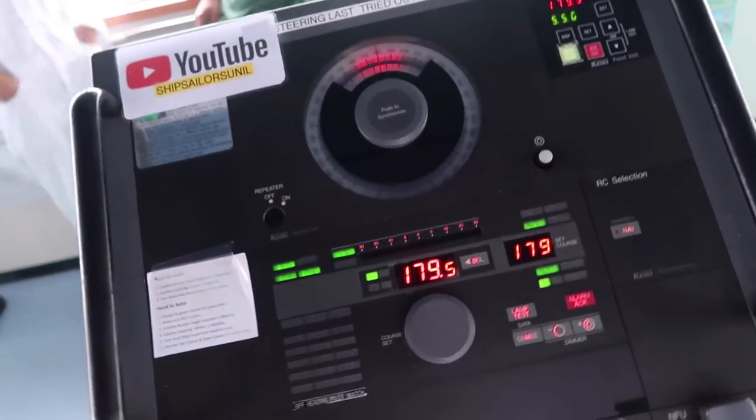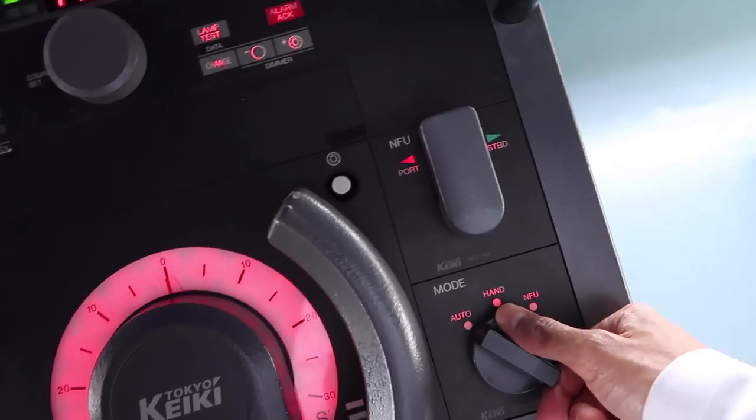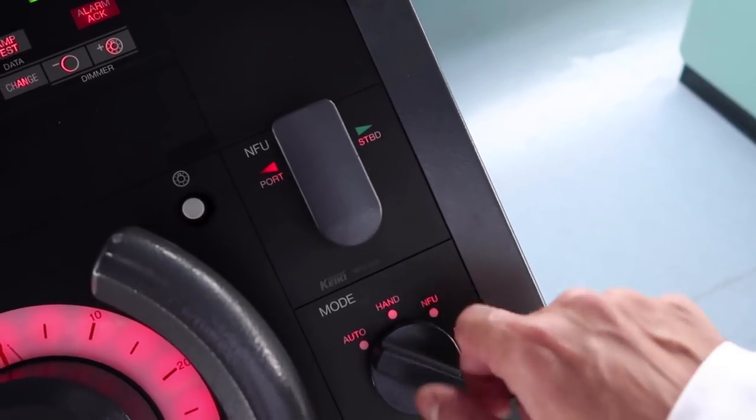We need to notice that if the vessel is on auto steering or hand steering, a continuous signal goes to the steering motor. But only in NFU — non-follow-up mode — does the signal to the steering motor go intermittently.